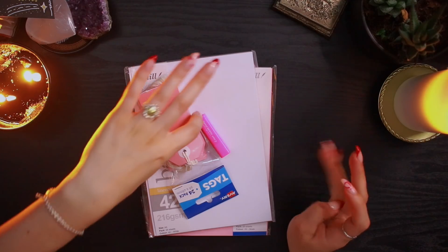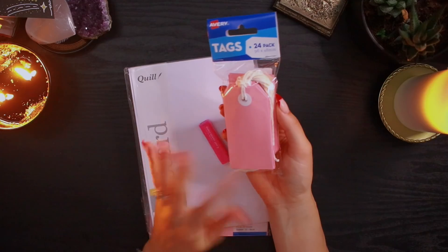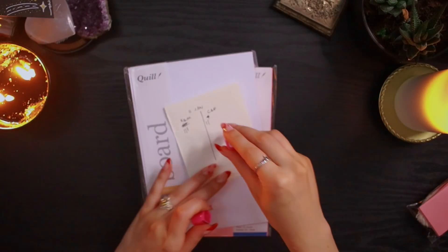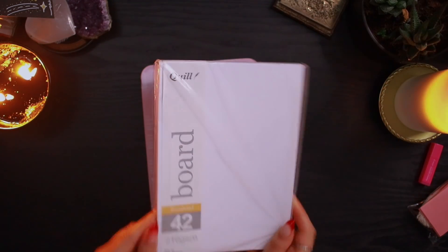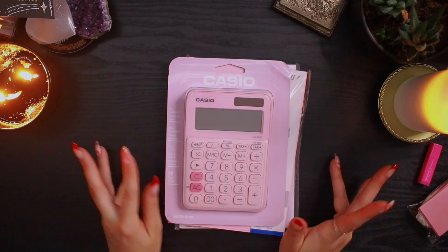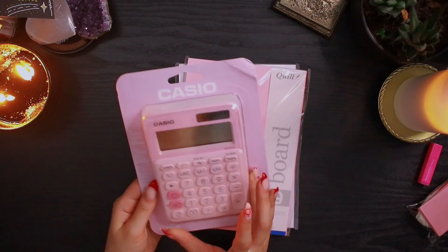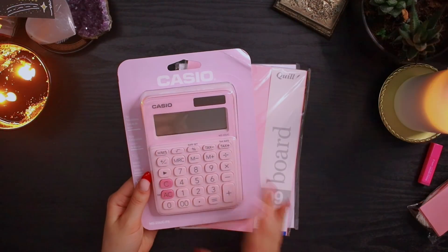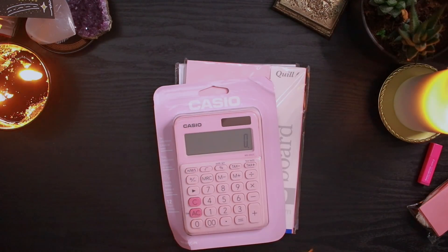Then I got a few things from Officeworks. I got these pink tags — I'll use these in journal spreads and for gifts. Then I got this cute little bunny stamp. I got some white thick paper, some pink thick paper, and I got this girl boss calculator. I'm so excited about it because I always look at this calculator when I go to Officeworks and I always need to calculate things for work. I decided let's get the girl boss calculator!